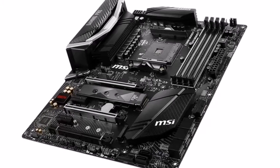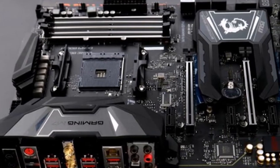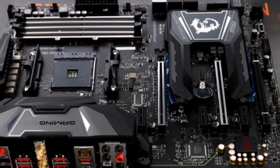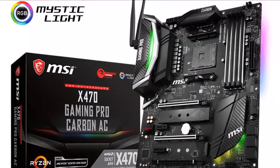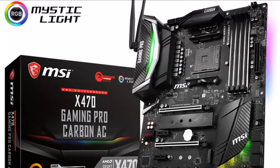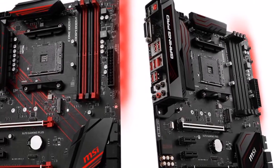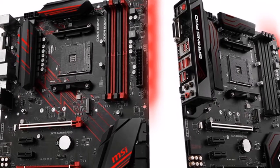Mystic Light and Mystic Light Extension. With millions of colors and 10 LED effects controllable using a smartphone, tablet, or Windows PC, Mystic Light extends the brilliant RGB experience. It is also supported by the world's biggest hardware brands, such as Corsair, Cooler Master, Kingston, and many more, to ensure perfect synchronization of their RGB products such as keyboards, mice, and headphones with MSI motherboards.